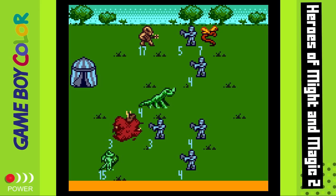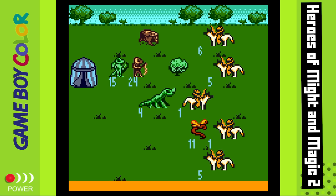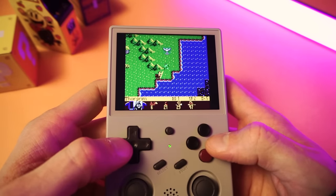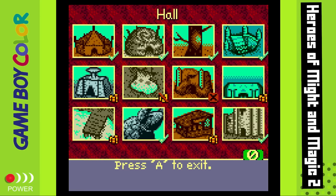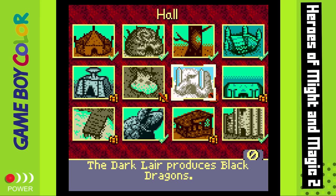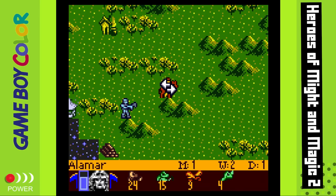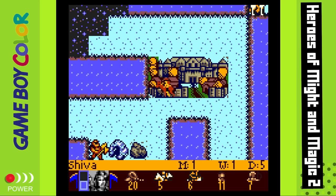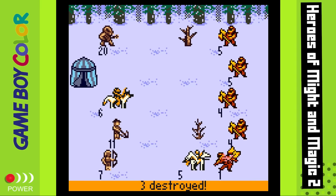When you get into a fight, the gameplay switches to a chess grid where each unit does different things. Some units can move far and fly, some are slow but strong, some are ranged. The AI is dumb, but the combat challenge lies more in how you prepare for battle. At your home castle you can build structures to recruit units, the population of your dwellings grows each week, and you can bring your hero home to fill out the army and recruit other heroes with different strengths and weaknesses. The overworld map plays like a board game — enemy AI players are doing the same thing, and you ultimately have to get strong enough to defeat them and take their castle.